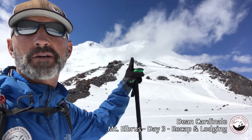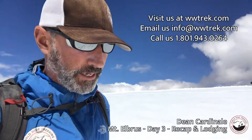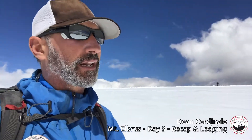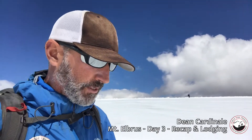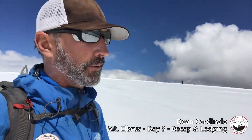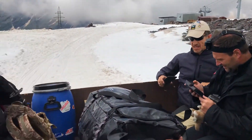Tomorrow we'll make our way up to the rocks way up high for another acclimatization day. This morning, after breakfast, we loaded our gear onto the gondola — you take three gondolas to get up to the top of the ski resort.